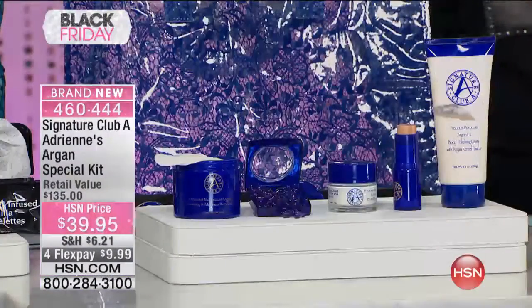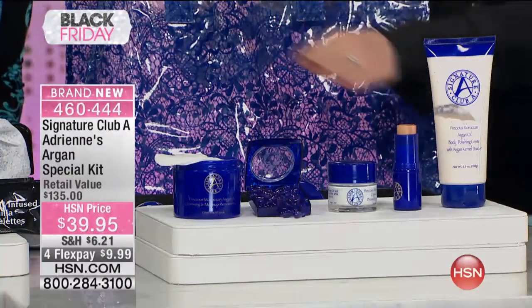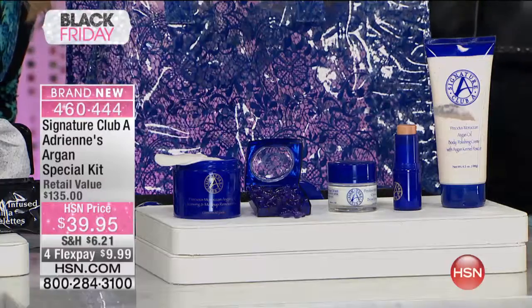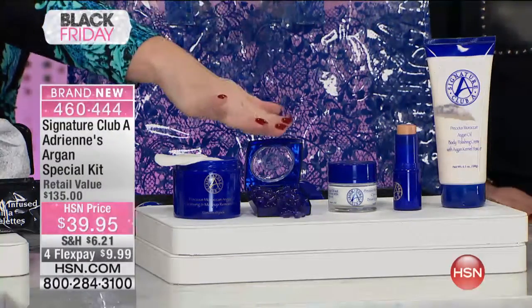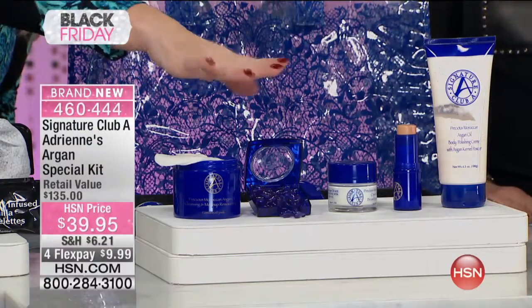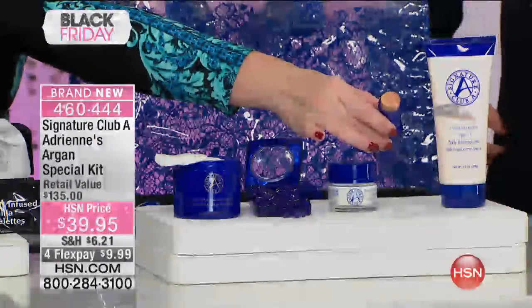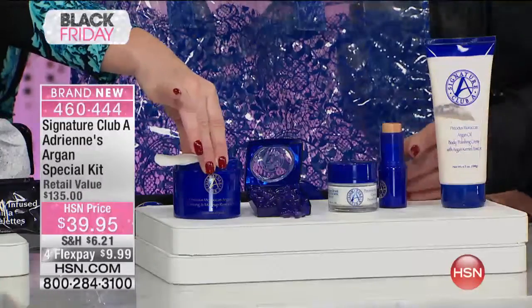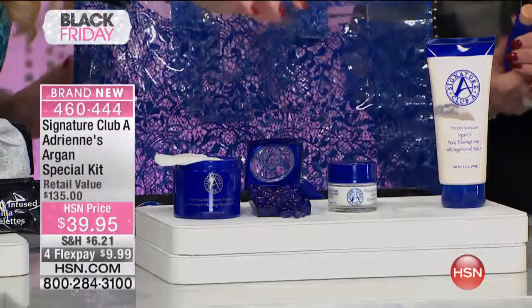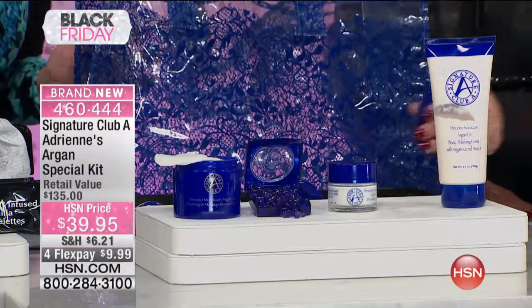You are looking at everything in argan. Let's go through what's in it again. You're getting your day cream with the SPF. You're getting your hydrating capsules. Here's your makeup — look at that four-color foundation stick. You're getting your cleansing and makeup remover pads. And you're also getting the body polishing cream.